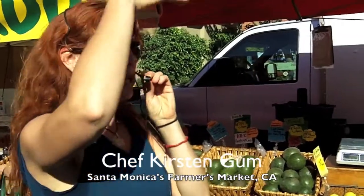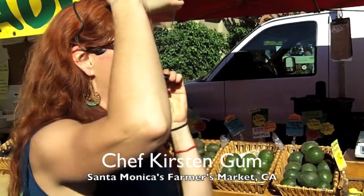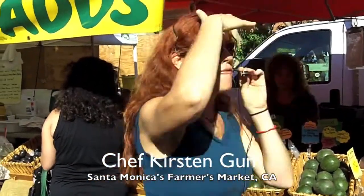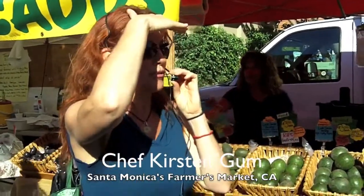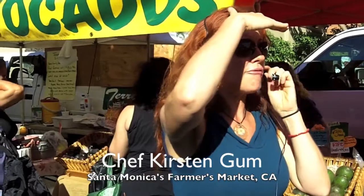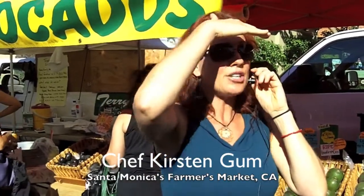We're going to be using avocados. Avocados are one of my favorite fruits. Lots of people don't know it's a fruit because it's a natural fat. It's a medium chain fat, which means your body recognizes the fat in avocado and will immediately and very efficiently change it to energy, so that fat is never stored on your body.